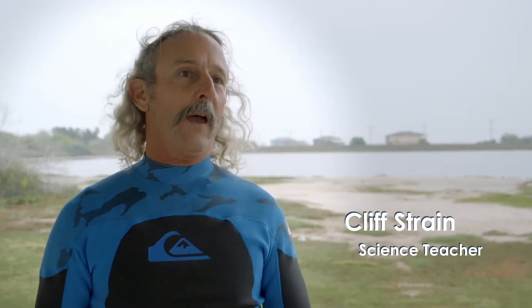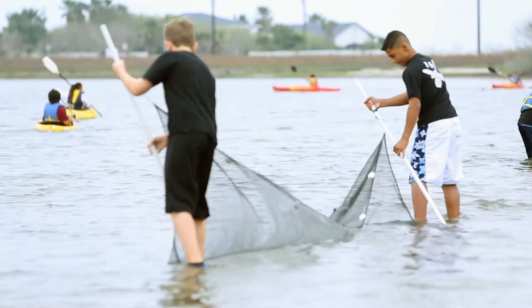We call it Oceans. We learn a little bit about the native species and invasive species. A lot of these kids go to the beach, have parents that fish, that take them fishing, and so it's information that they can use every day.